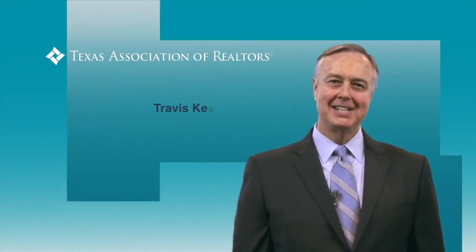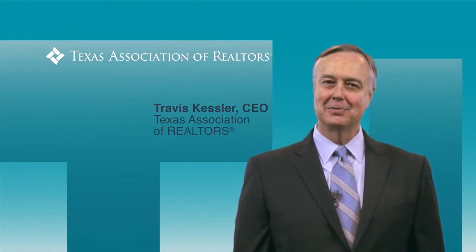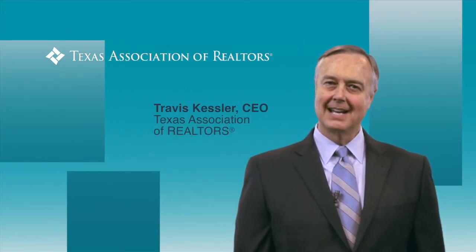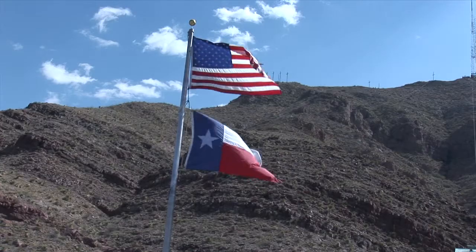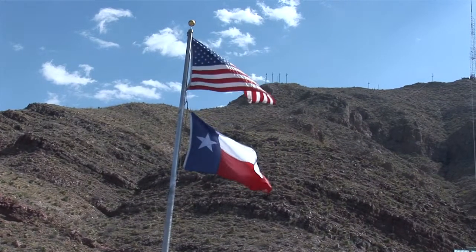Hi, I'm Travis Kessler, the CEO of the Texas Association of Realtors. As a lifelong Texan, I can attest to the notion there's something special about living here. Life in the Lone Star State holds many advantages.